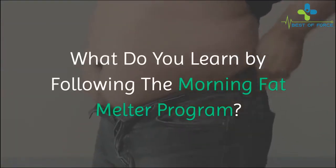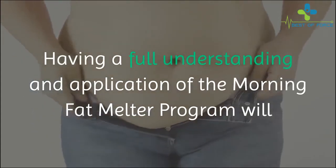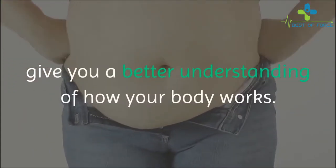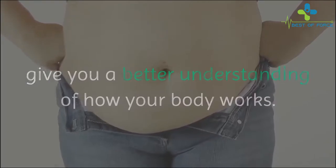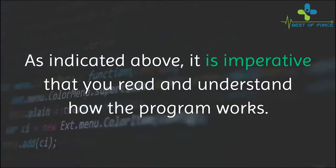What do you learn by following the Morning Fat Melter program? Having a full understanding and application of the Morning Fat Melter program will give you a better understanding of how your body works. It is imperative that you read and understand how the program works.